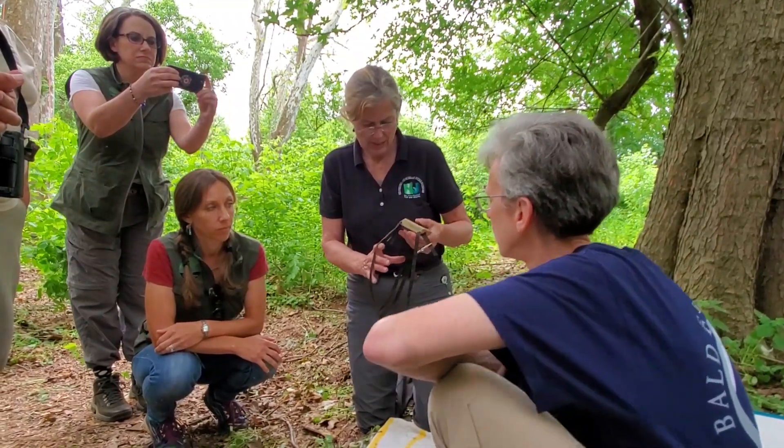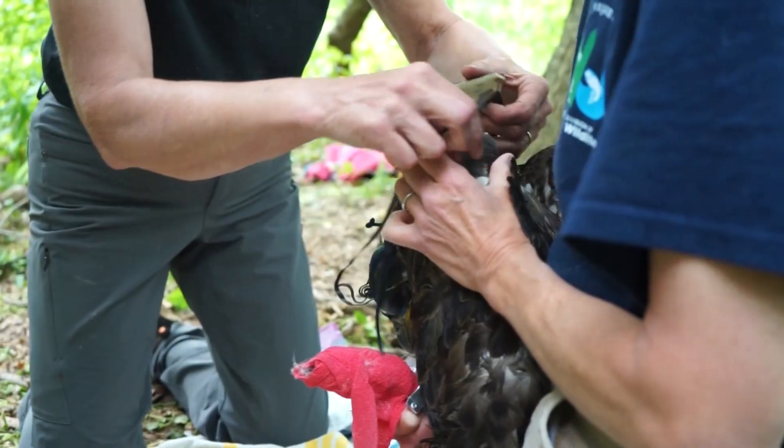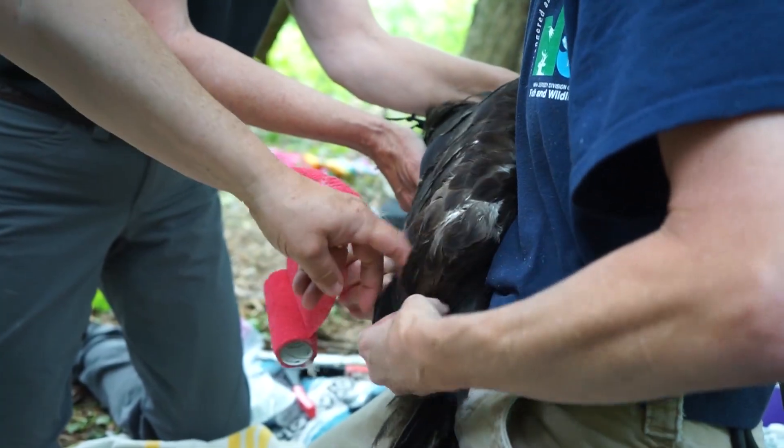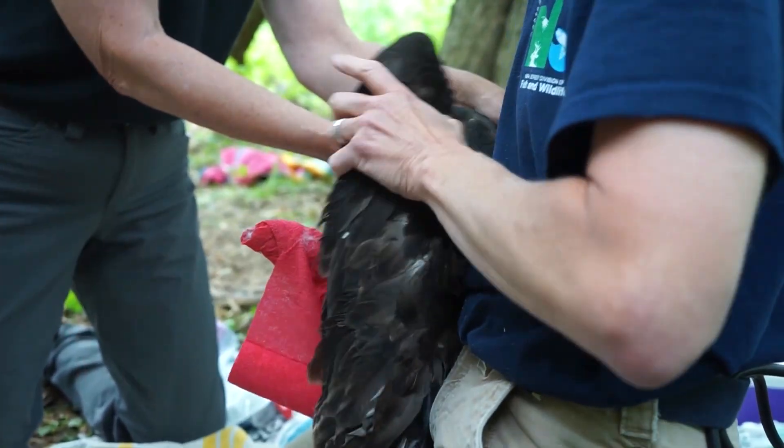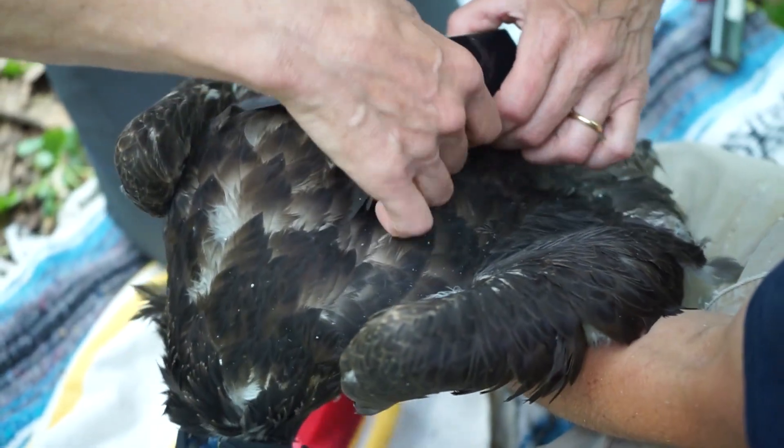After banding, the male eagle was outfitted with a satellite transmitter. These transmitters have no negative effects on the bird's day-to-day, and they're used to record millions of data points daily. Over 300 eagles have been fitted with the same technology.